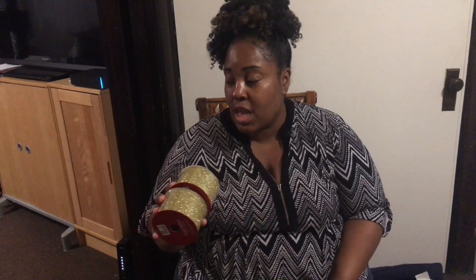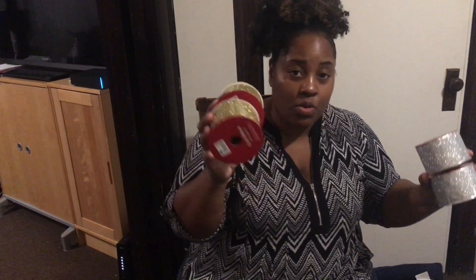Yesterday I went to Dollar Tree and got about twenty-five dollars worth of stuff — I didn't do a haul on that, but I got some picks and different things to fill in. The ribbon was three dollars a piece for 18 feet, which is pretty good. I also grabbed some batteries, tape, wrapping paper, and some gifts between me and you.